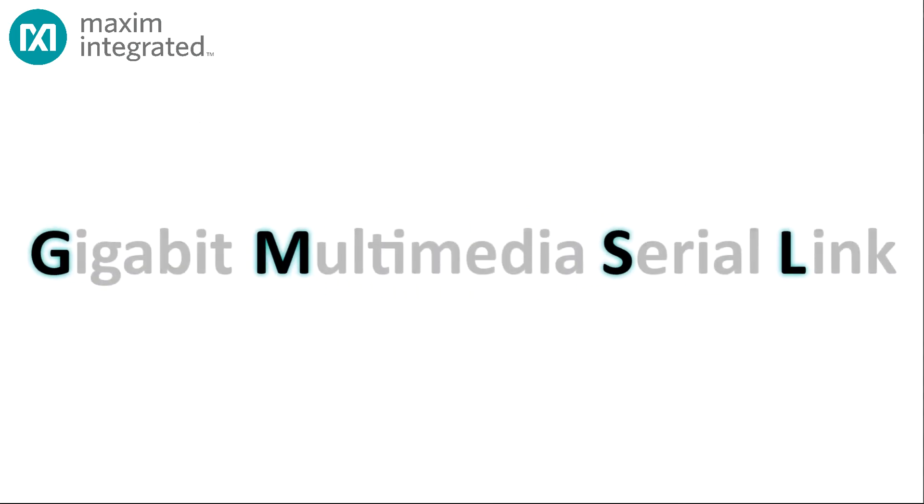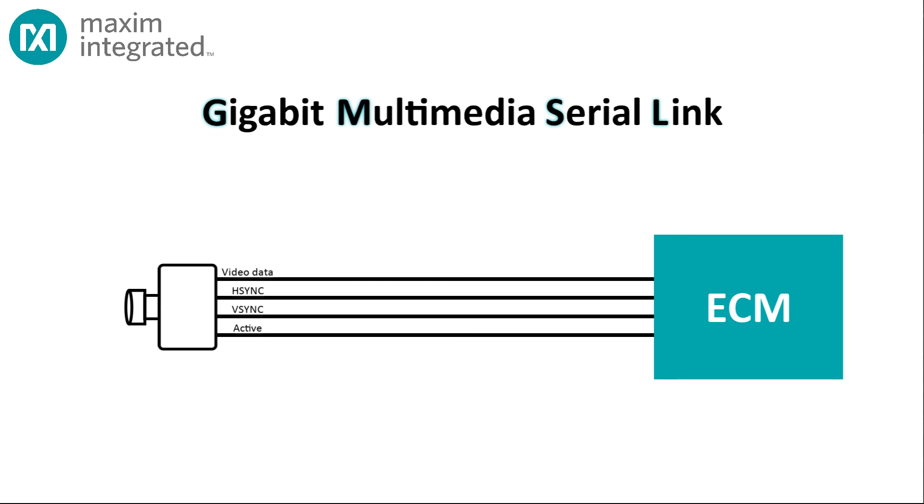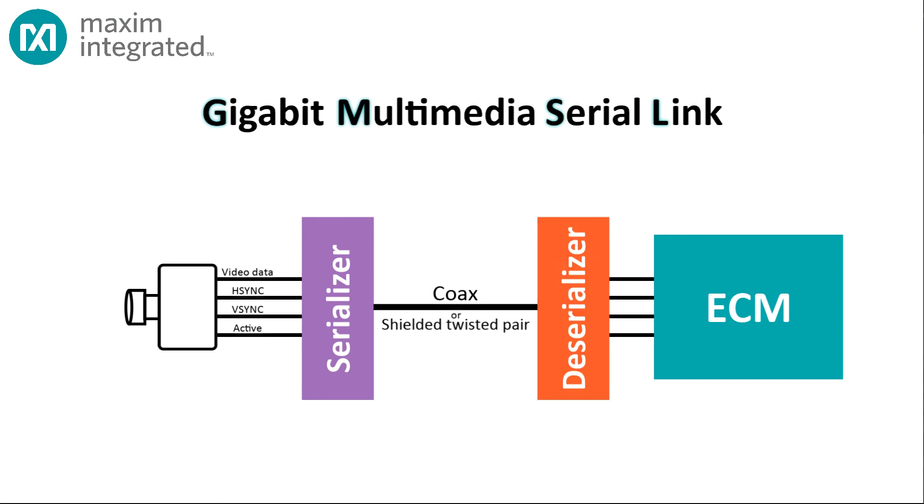So much data, so many interfaces — how do you manage it all? Maxim has the answer: GMSL, or Gigabit Multimedia Serial Link. GMSL is used in Maxim serializers and deserializers, which greatly simplify the design and implementation of video systems in harsh environments like automotive applications. Instead of connecting the camera directly to the system-on-chip in the ECM, the camera connects to a serializer. The serializer takes the pixel data and sync pulses, converts them to a serial bitstream, and transmits it over coax or shielded twisted pair. At the other end, a deserializer decodes the bitstream and delivers the recovered video and sync data to the ECM — all at over three and a half gigabits per second.